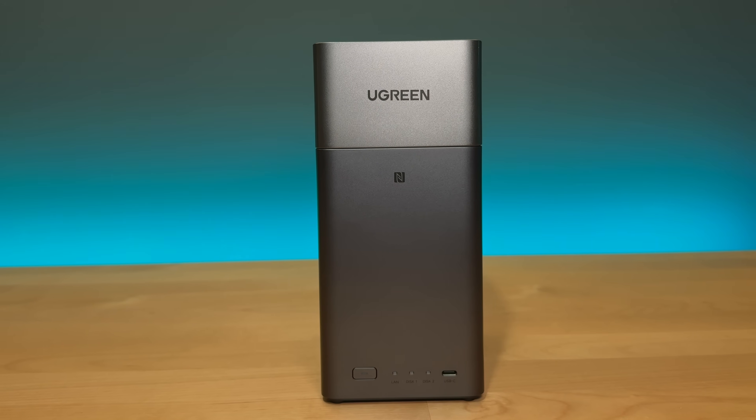If you've ever run out of iCloud or Google Drive storage, or you just want to back up your files locally, it might be time for you to own your own cloud. And that's exactly what this Ugreen NAS is designed to do. Today, I'll walk you through what a NAS is and five reasons you might want to get one.